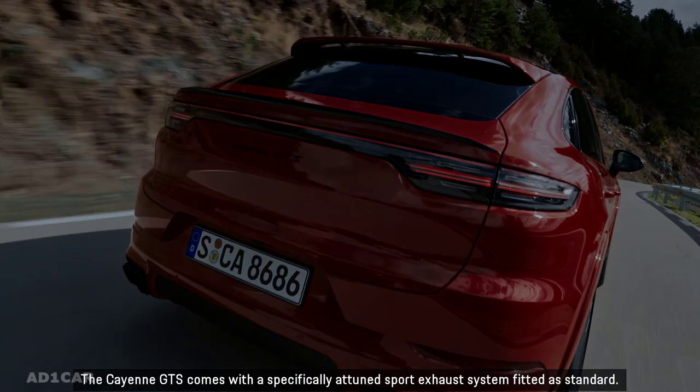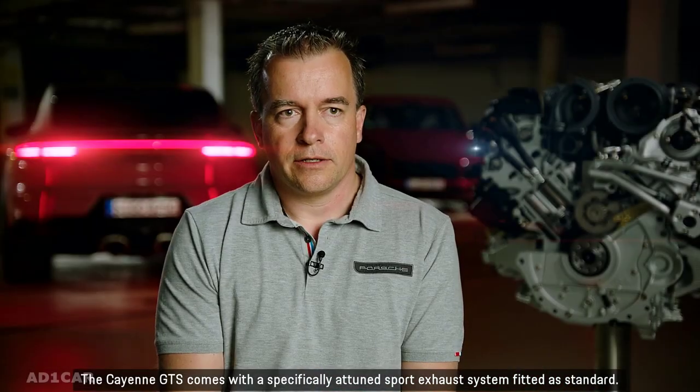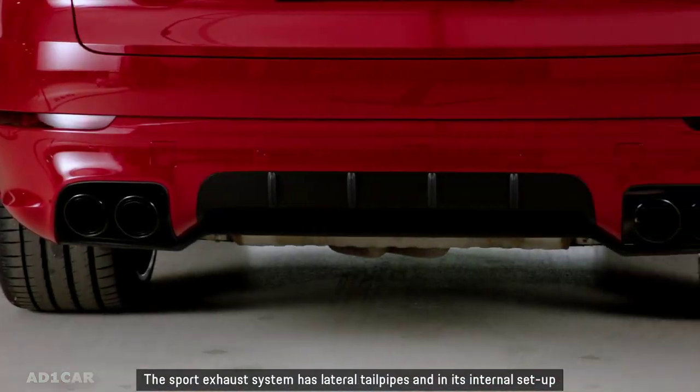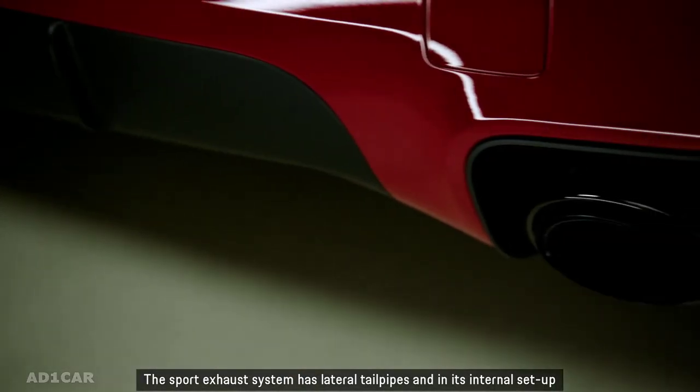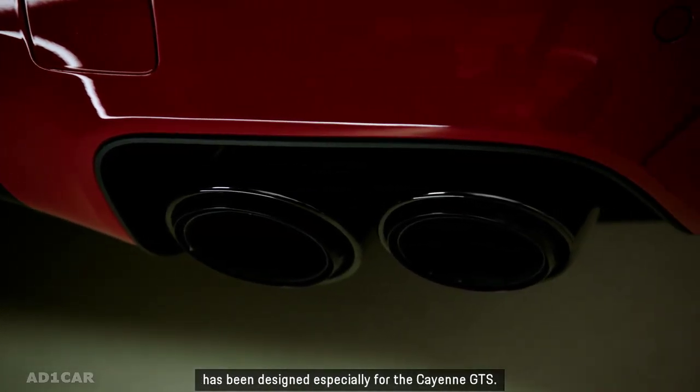The Cayenne GTS comes with a specifically attuned sport exhaust system fitted as standard. The sport exhaust system has lateral tailpipes and in its internal setup has been designed especially for the Cayenne GTS.